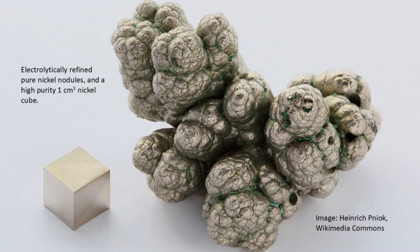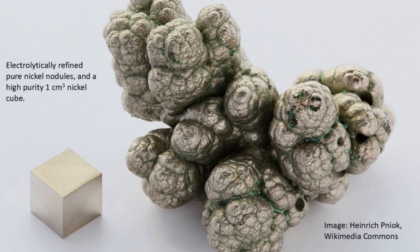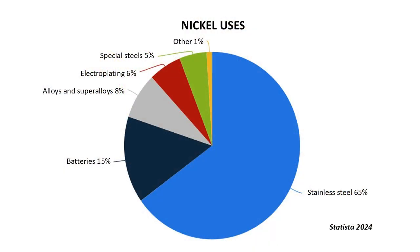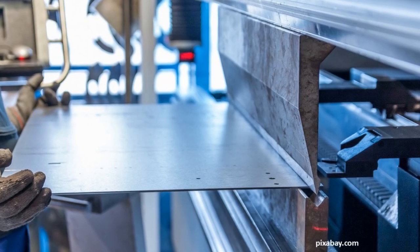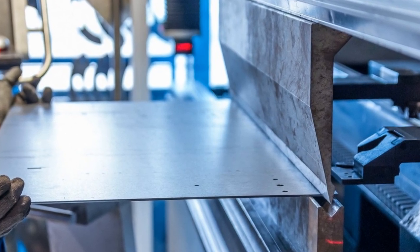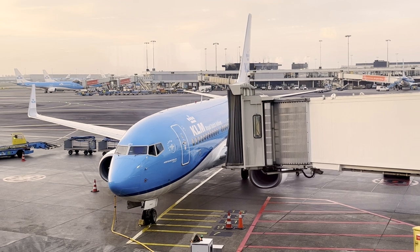Nickel is a hard and ductile metal and it also has a high melting point and corrosion resistance. These properties make it a very important industrial metal. Over 60 percent of nickel is currently used in production of stainless steel, with another 15 to 20 percent used in other alloys and corrosion resistant plating for steel. Adding nickel to steel and other alloys increases the strength and elasticity of the alloy, so it's essential in producing steel for applications that require high strength steel.